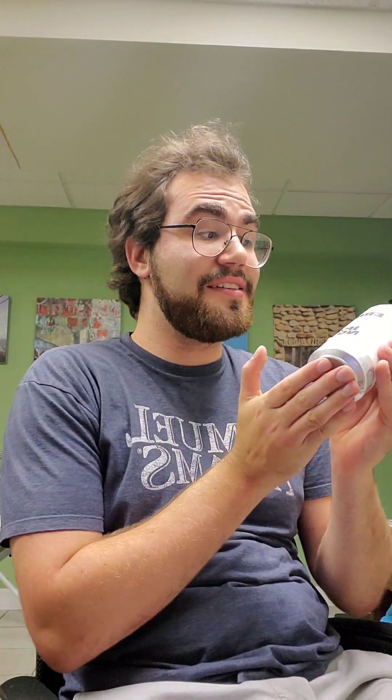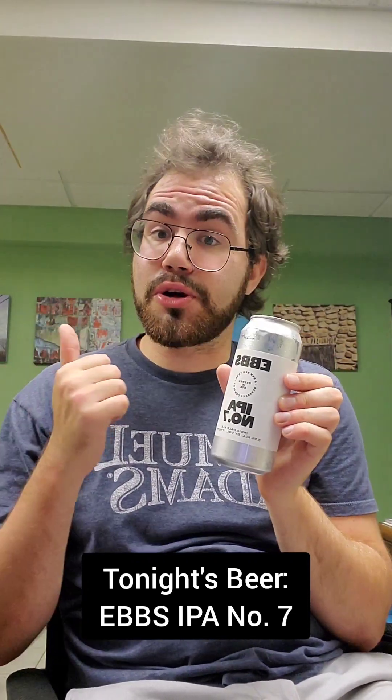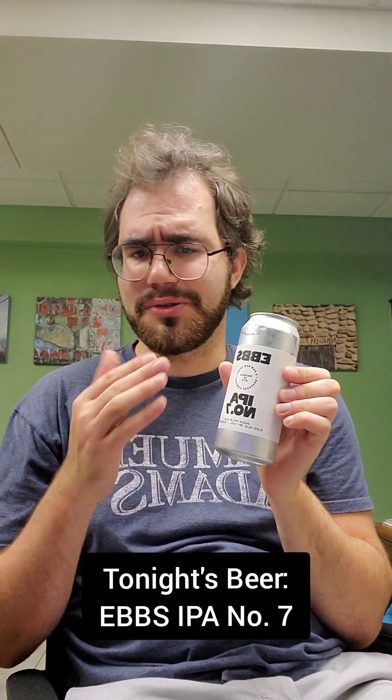All right, ladies and gents, tonight's beer is Ebb's IPA number seven. Now this, of course, is an American IPA. I'm a big fan of Ebb's beers. I've reviewed two on this channel before, those being the Kolsch number two and the Lager number one, which are excellent beers.